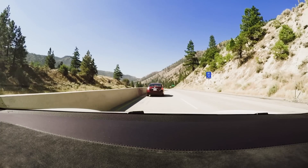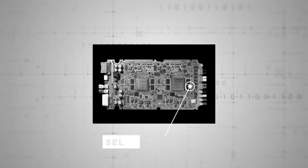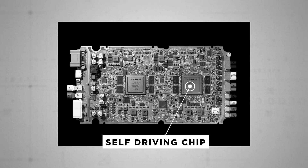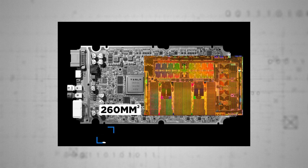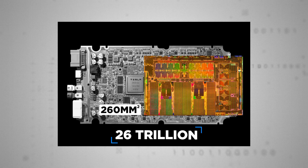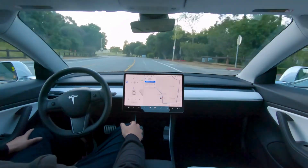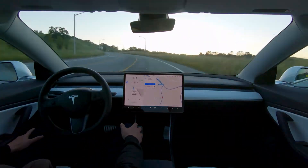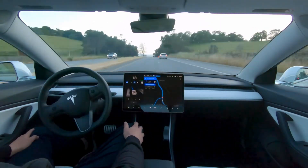Elon Musk has described the new processor as the best chip in the world. Tesla's chip is a 260 millimeter square chunk of Samsung silicon consisting of no less than 6 billion transistors. There are two of these aboard, enabling the car to perform some 26 trillion operations per second. This computing power ensures the car can respond in real-time to information from its various cameras and sensors.